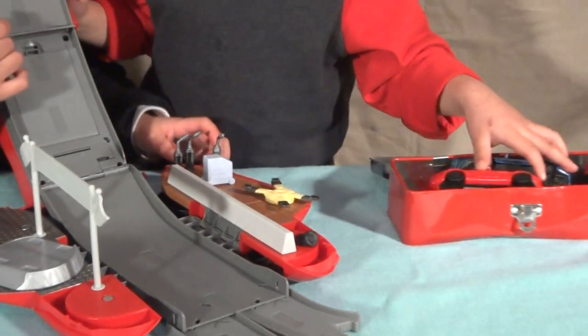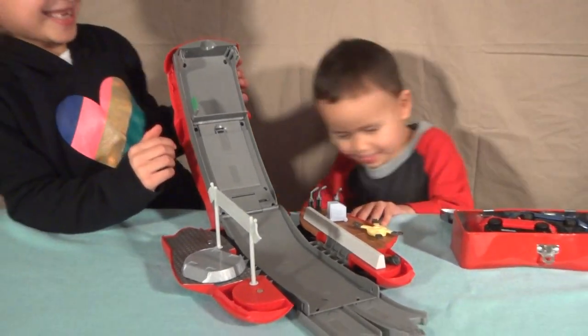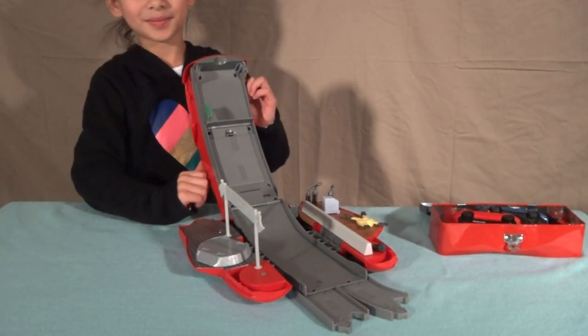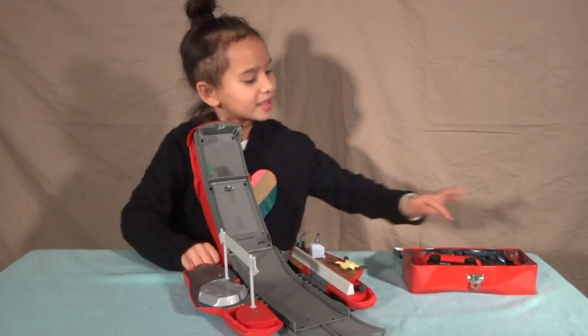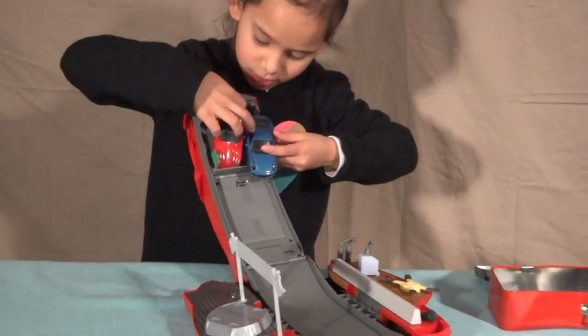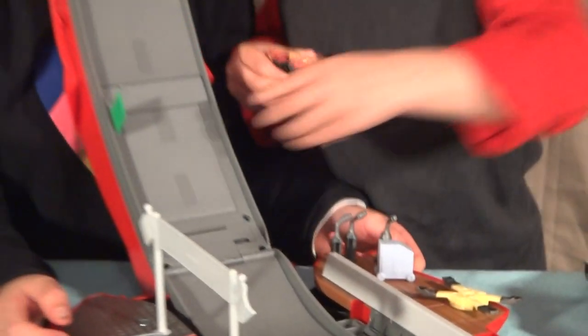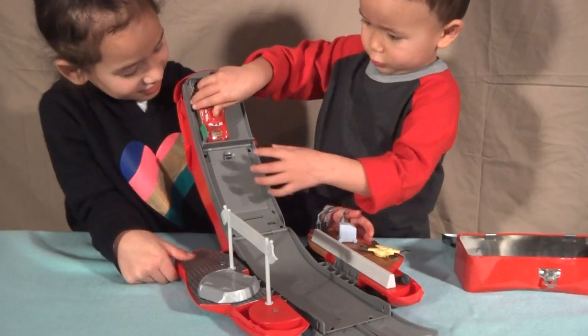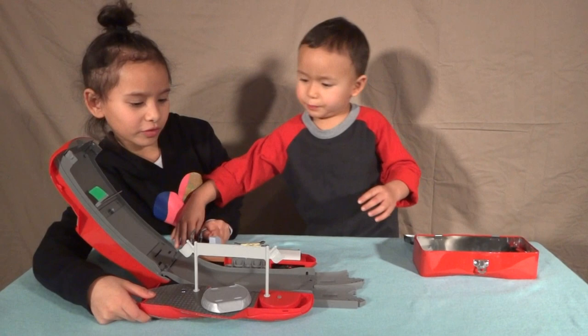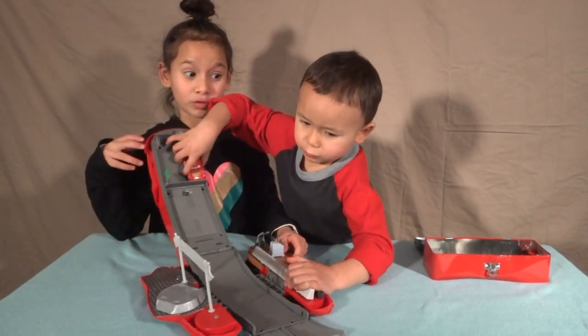Daddy, where's Lightning McQueen? I don't know. I don't get it. How about we'll use these two big cars and divert the set. Holy mo, let's go! Let's put them right here so it'll be like a longer kind of ride. Those are really good.